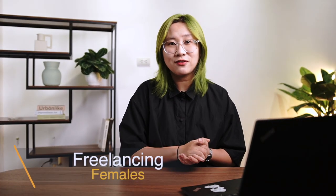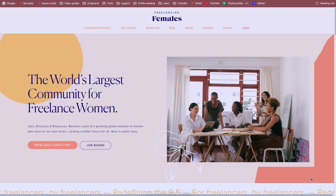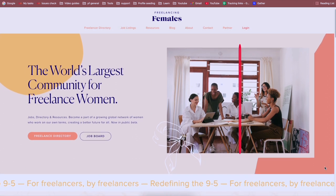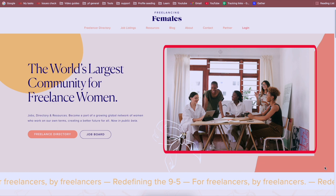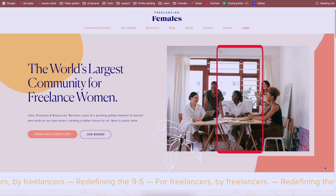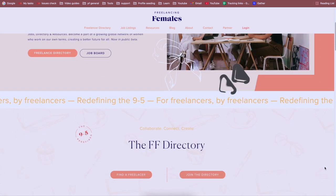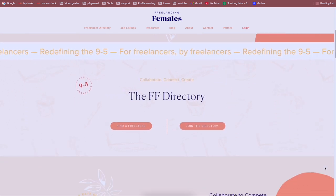First, let's take a look at the webpage from Freelancing Females. Reassurance and personalization: I like how they directly claim their target customers in the name and communicated really clearly on the webpage. The pastel color palette and images of independent women bring a slight sense of personalization to the visitors. Simplicity: the wording is mostly in headlines and short paragraphs, making it very easy to follow.